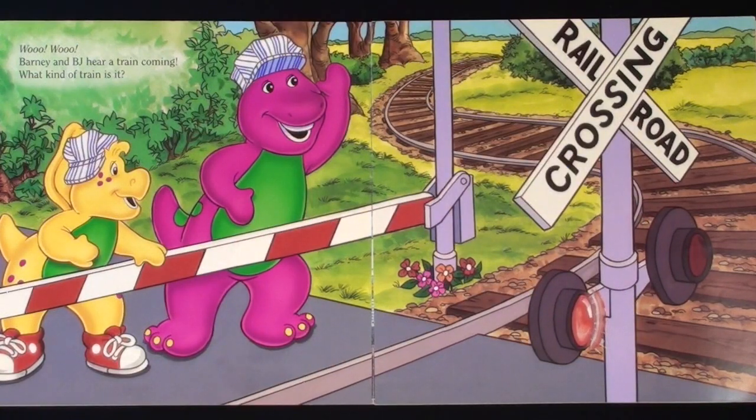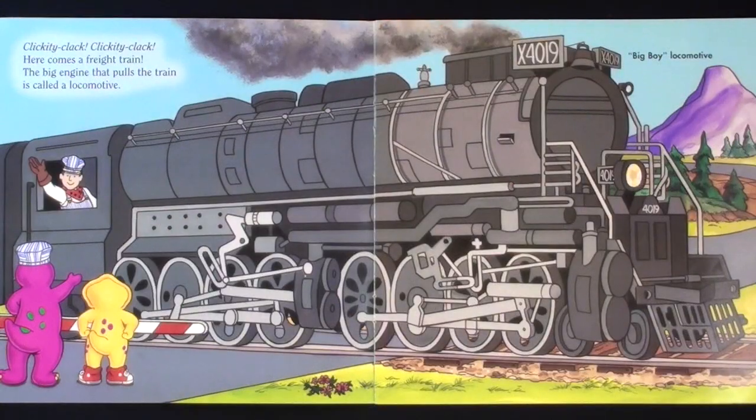Barney and BJ hear a train coming. What kind of train is it? Clickety-clack, clickety-clack. Here comes a freight train.